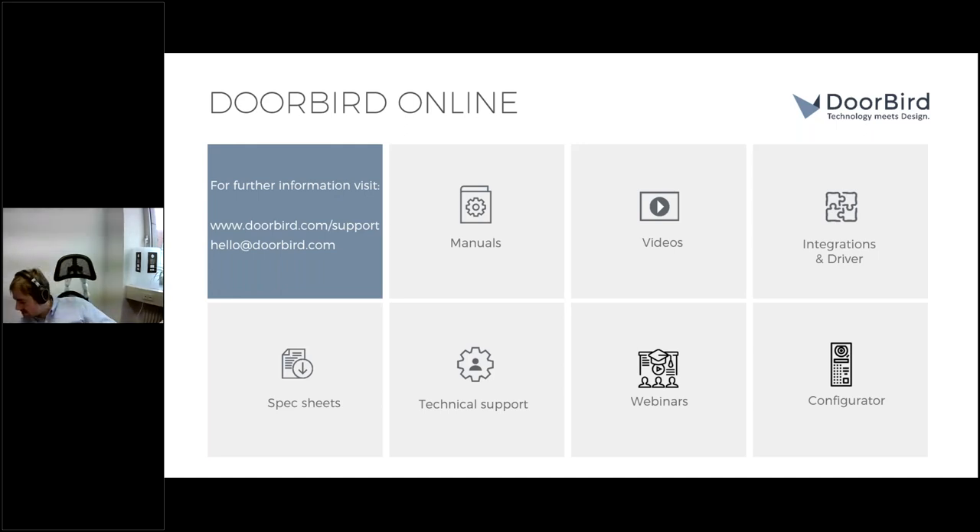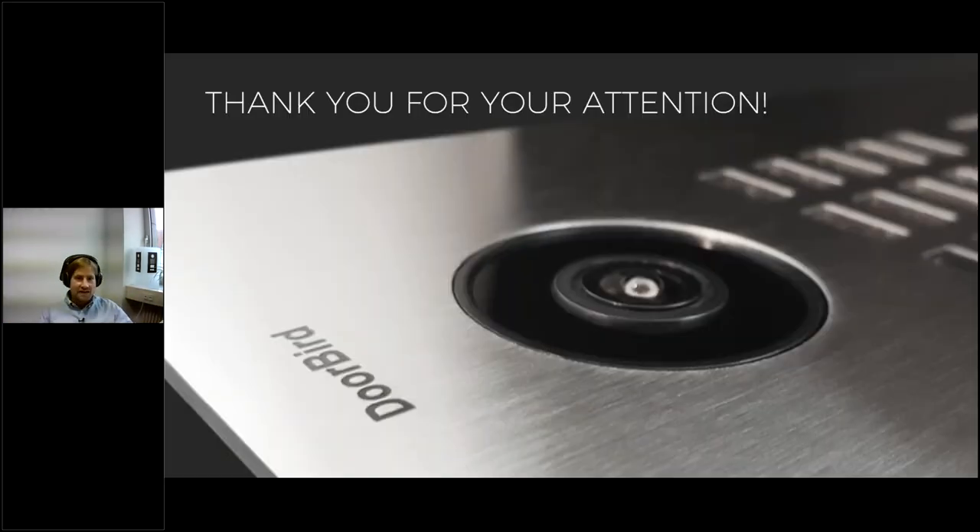Thank you for your attention — it was my pleasure. A big thank you to EA Live for having us at this great event and their organization, and of course to Envision UK for making this possible. I hope you have a great rest of your day, take care and stay healthy, and hope to see you soon at the real-life event next year in March. Goodbye!